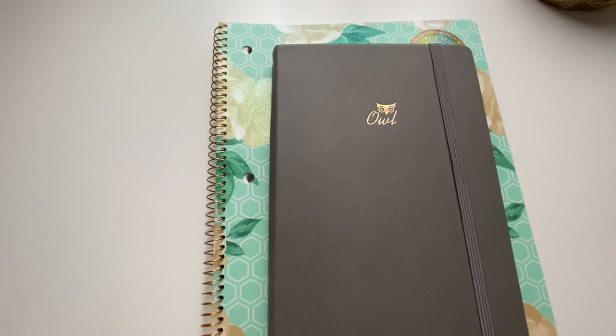Hey guys, welcome back to my channel. If you're new here, my name is Erin and I do mostly budgeting videos, but I also do others like the one you're about to watch here.